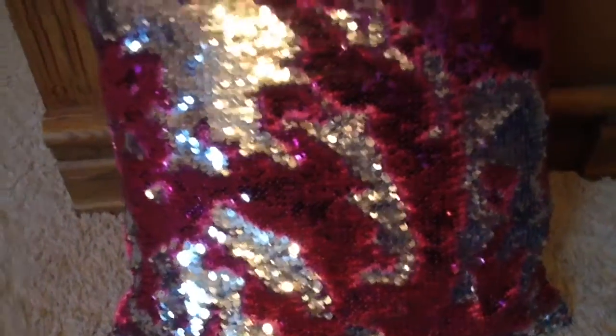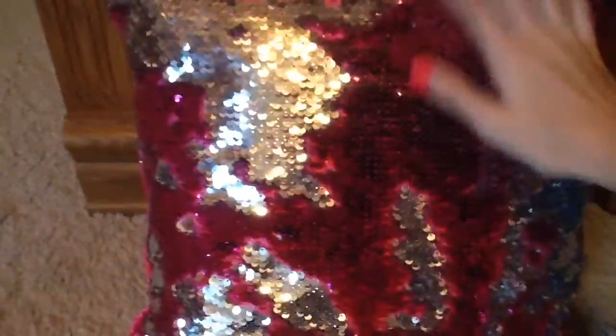Then I got this sparkly pillow and you can change the direction of it and it changes color. I'm obsessed with it — I just keep playing with it and I love it so much.